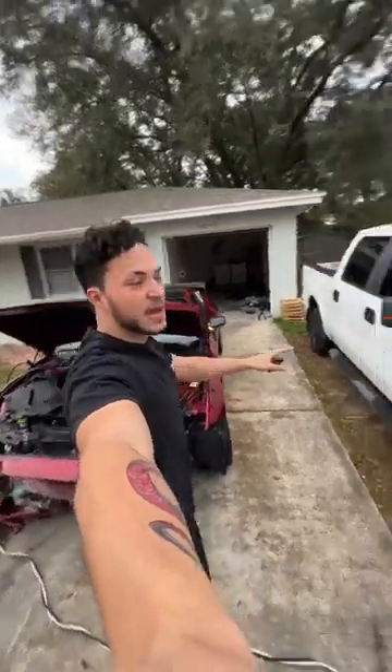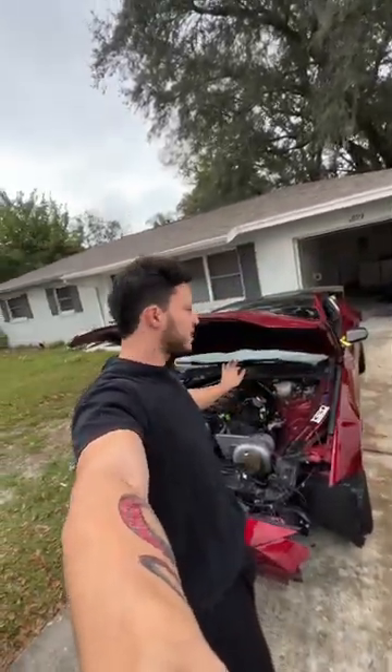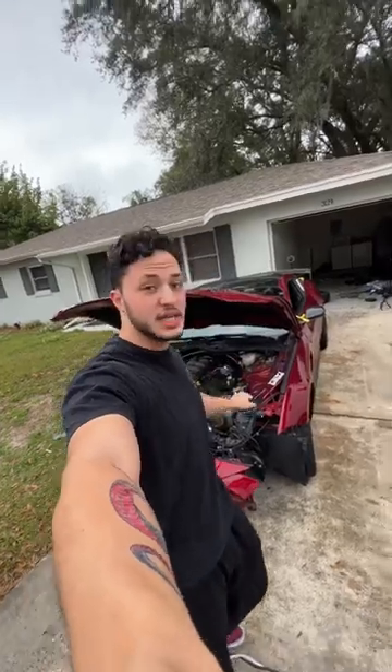We've got the car being powered by my daily F-150. We're going to try to start it — I already redid all the sequences and there shouldn't be any leaks, but we're about to find out.